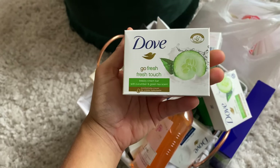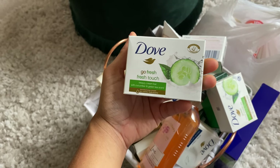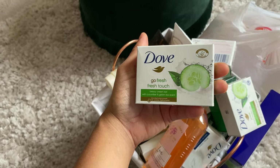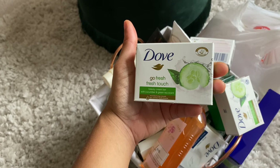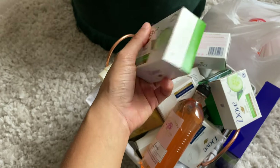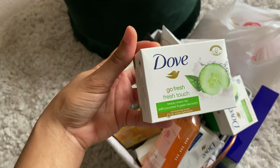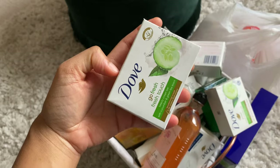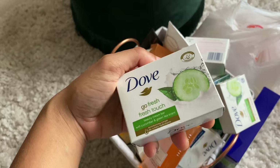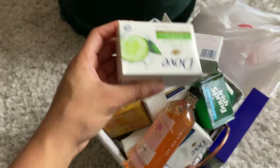This is one of my favorite soaps of all time — Dove Go Fresh, Fresh Touch Beauty Cream Bar in the cucumber and green tea scent. I love this one. I remember it came out when I was a little girl and I was obsessed with the body wash. I still use the deodorant and the soap all the time. Dove is super moisturizing, and this has a very nice light scent that kind of reminds me of Elizabeth Arden Green Tea.